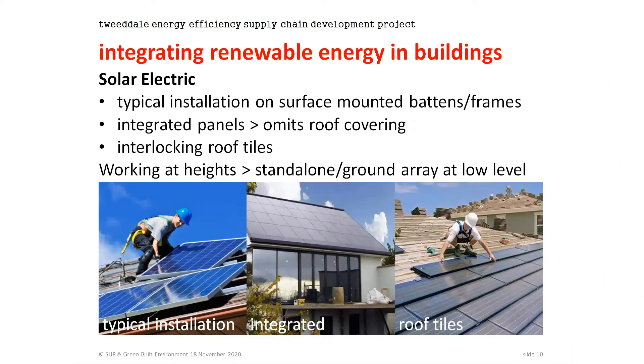Typically panels are put up on surface-mounted battens or frames, very obviously on top of your existing roof cladding. But more and more we're seeing integrated panels where you omit the roof covering underneath, so the whole roof can be covered without any standard roof tiling. Interlocking roof tiles have also come on the market in the last five or six years, though they haven't really taken off here — they're probably bigger in the States. From the contractor's point of view, you're working at heights with all associated health and safety issues. One benefit of a standalone or ground array system is that you could put it on a terrace or pergola at low level, avoiding working at height.